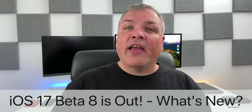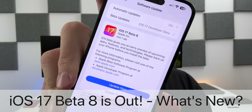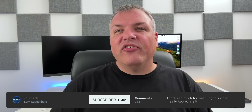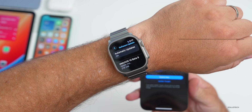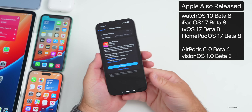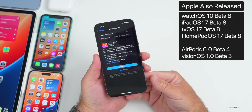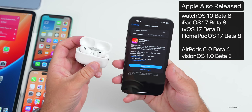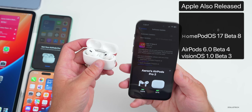Hi everyone, Aaron here for Zollotech. Today Apple released iOS 17 Beta 8, out to developers. iOS 17 Public Beta 6 should be out by the time you're watching this, or tomorrow at the latest. Along with this, Apple also released watchOS 10 Beta 8, iPadOS 17 Beta 8, tvOS and HomePod OS 17 Beta 8, AirPods firmware 6 Beta 4, and visionOS 1.0 Beta 3.